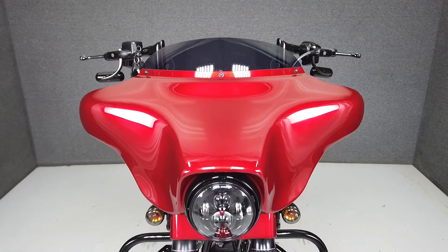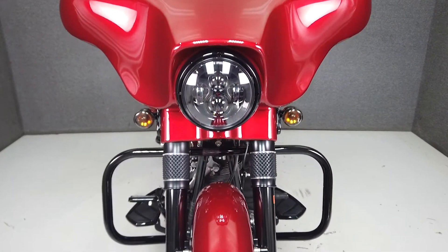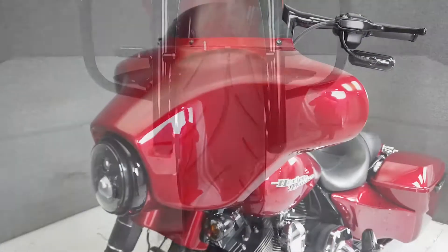From Harley, it comes equipped with ABS and cruise control. Powered by Harley's time-tested 103 cubic inch twin cam motor, the Street Glide puts out 100 foot-pounds of torque through a 6-speed transmission.